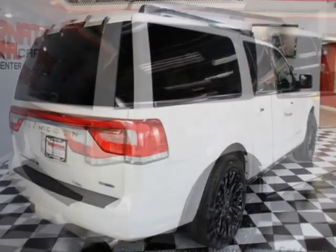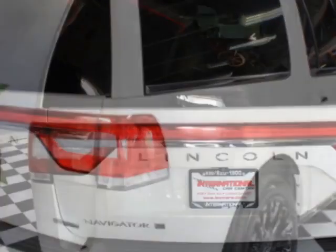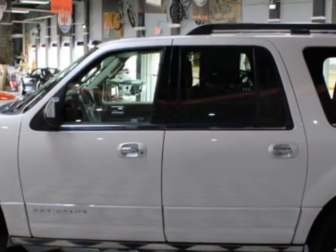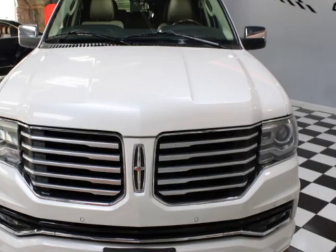This Navigator L boasts a 3.5-liter engine and has an automatic transmission. Additional options for this vehicle include power driver's seat, navigation system, climate control, and driver airbag.